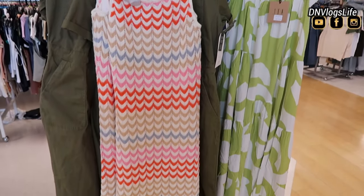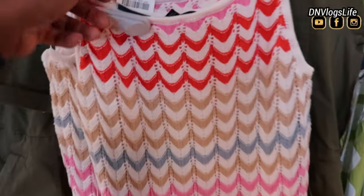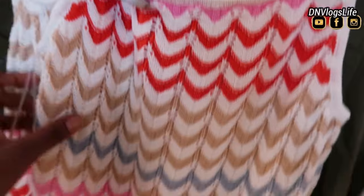Hi everyone, happy Monday to you. I saw this when I walked into Marshalls. It's a new week and spring is springing. This is so beautiful.